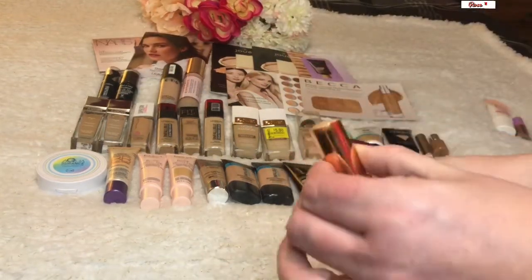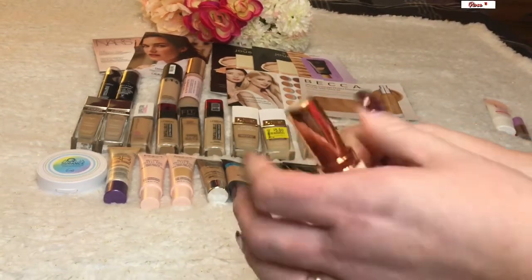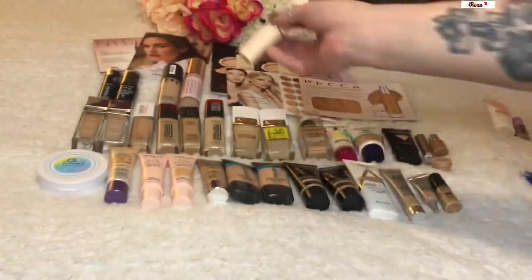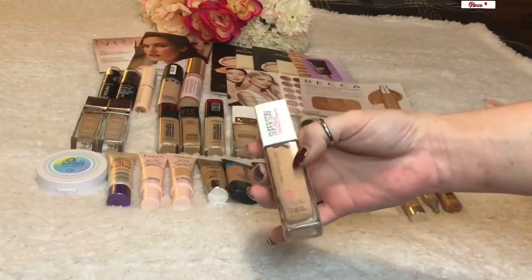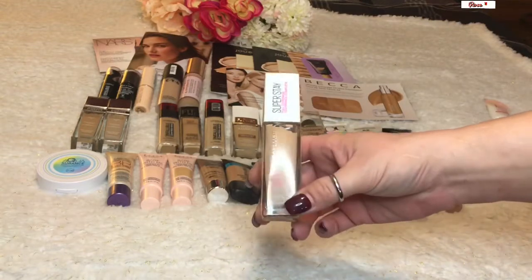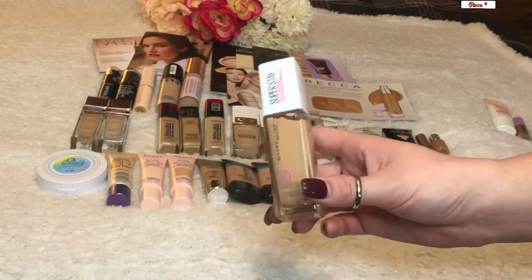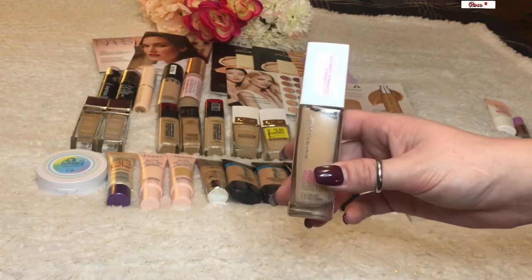With stick foundations you really should use a brush — a blender doesn't do the greatest job blending them out. Sticks are easy, convenient, and less messy, so if you want to use one, I highly recommend a brush. Then of course the Maybelline Super Stay — a lot of people's favorite, but I'm not a fan because it's far too full coverage for me. It makes it look like I'm wearing a mask; you can tell I'm wearing makeup.